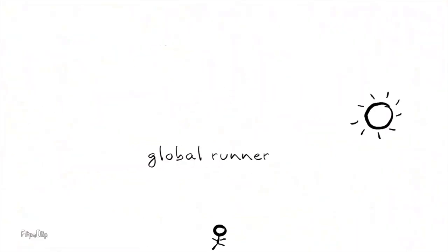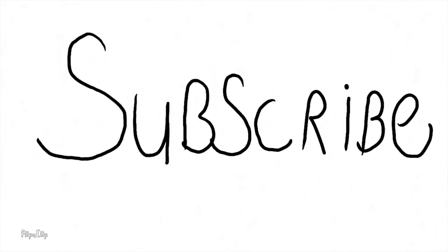So there we have it. Do you agree with that assessment? Have you tried them both out, or either of them? Let me know in the comments below. Thanks for watching — don't forget to mash that like button, please subscribe, and I'll see you on the next one.